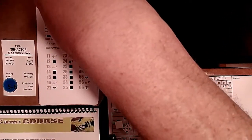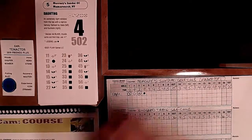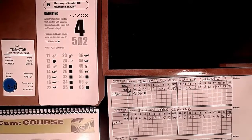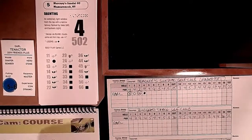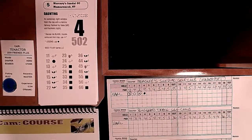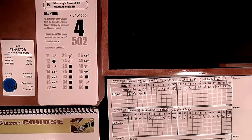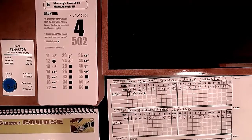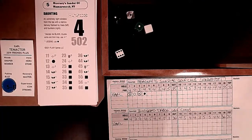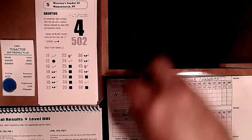I get a blue chip - maybe I can get through this without too much damage, although plus three is still a lot. Hole 5: a 502-yard par 4 - possibly a converted par 5, a tight window from the tee with a narrow fairway. We get a special result - white six on a par 4 means we re-roll white and black. A 26 gives us 'beautiful shot, gimme putt for birdie - golfer in the zone, blue chip after every hole the rest of the round.' Wow.